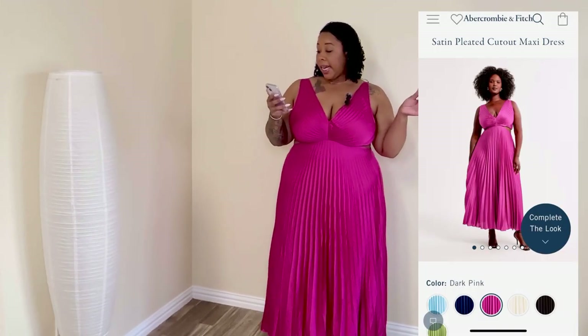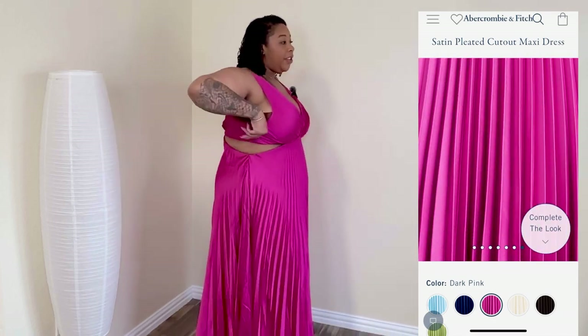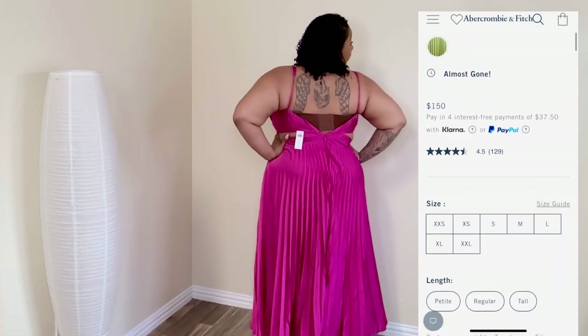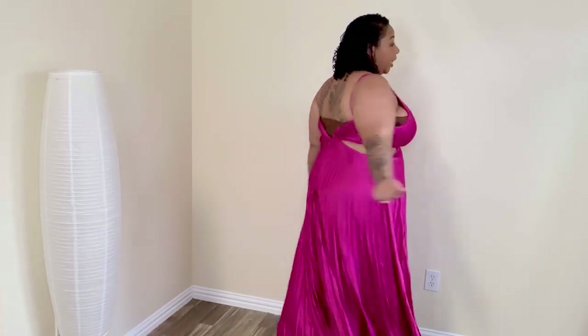The last piece is the Satin Pleated Cutout Maxi Dress. I got it in dark pink tall. It has cutouts at the side, and I love the pleated look — it's just so gorgeous. It can show some side boob if you want, and the cutout on the stomach is so cute. Unfortunately I couldn't get the zipper up in the bust area, so I'm a bit disappointed. But I thought this was going to be the dress — it's giving wedding guest vibes. It's so beautiful and flowy. If you can get this dress in your size, get it in your size!